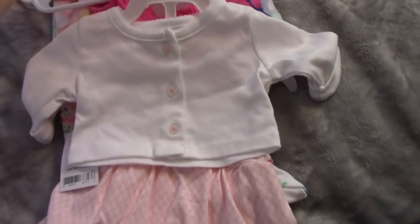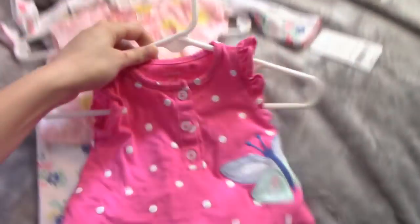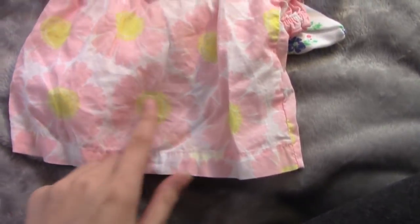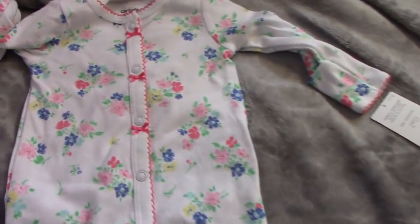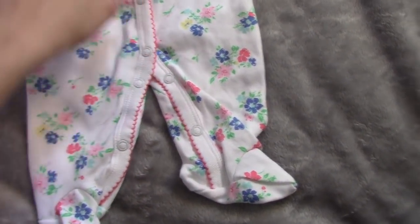It also comes with this little shawl. I also got this shirt — super cute, it has a butterfly on it and it's pink with polka dots. This has pink flowers with a yellow middle and it has shorts that come with it as well. And then this is feetie pajamas with a floral design.